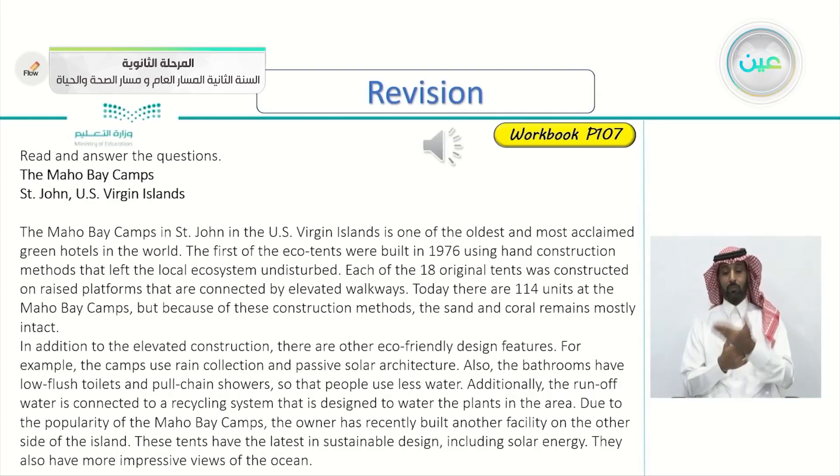So before we go to today's lesson, let's take the exercise in workbook page 107. Let's read the article together and then listen to it together, and we will be answering some questions later. So let's listen.